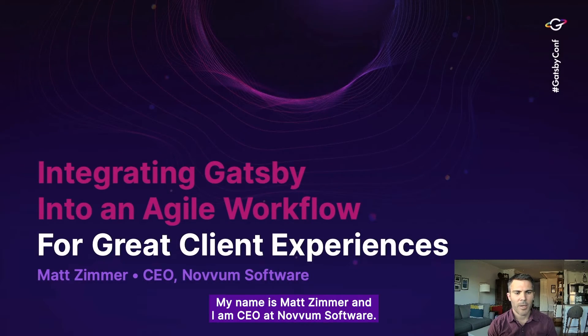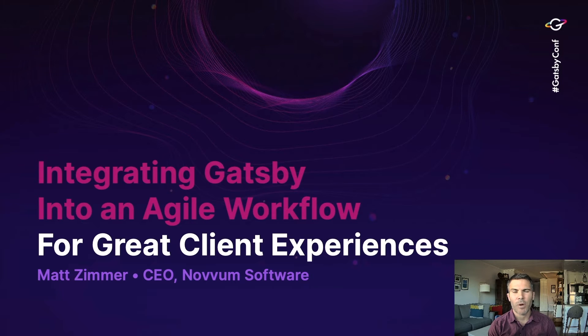Hi, everyone. My name is Matt Zimmer, and I am CEO at Novum Software. Today I'm going to be talking to you about integrating Gatsby into an agile workflow for great client experiences. This is probably going to be a little bit different than some of the other talks you'll hear at GatsbyConf. I'm going to be really focusing on explaining our workflow and how we integrate Gatsby into it to really delight our customers.